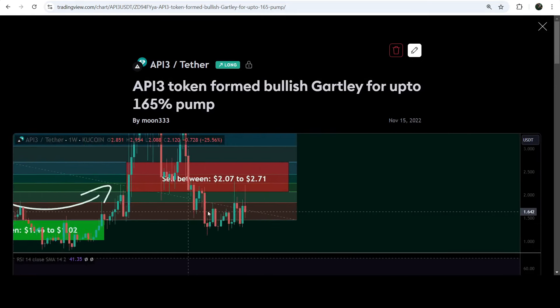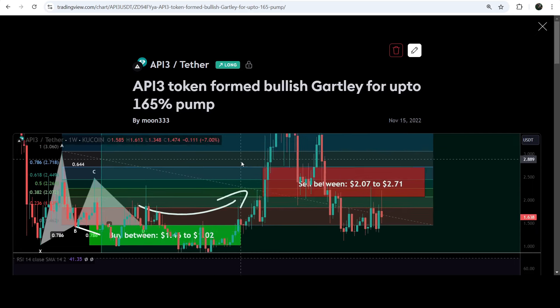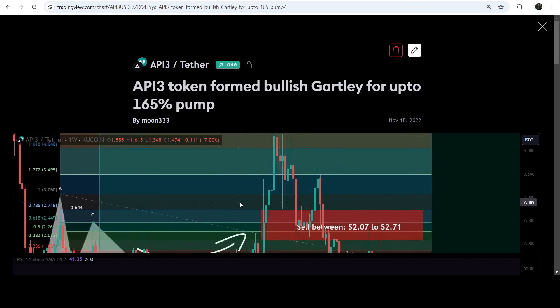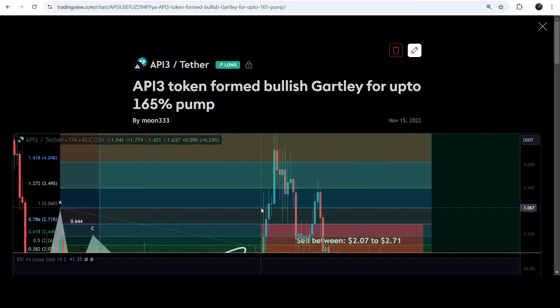If I play that chart, you can see the price started a very nice reversal and reached the sell targets. Then we had a bigger pump again from the same potential reversal zone, and the price started another very big pump — almost a 400% pump on the seven-day time frame chart.